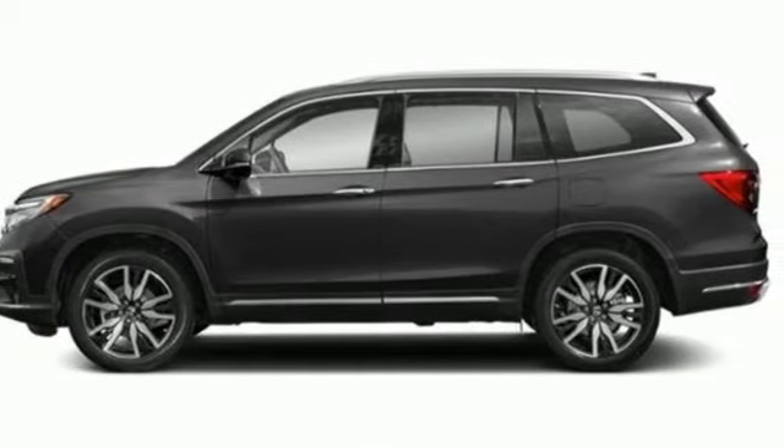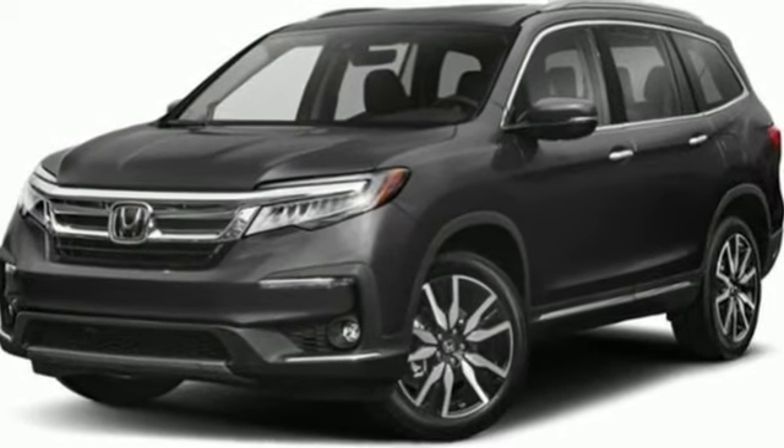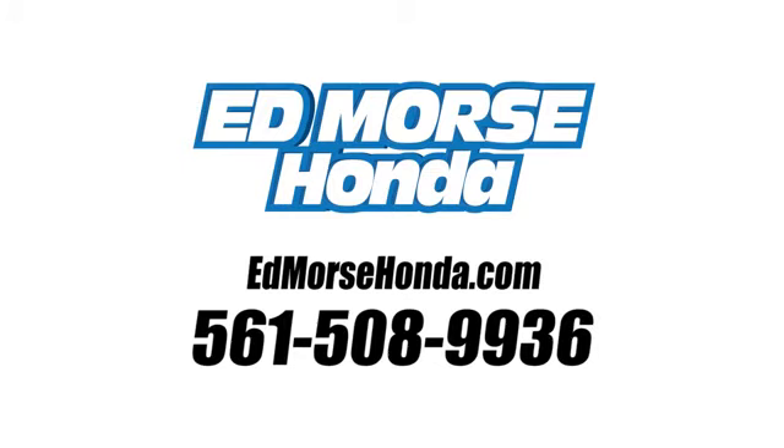It's a Honda, so longevity comes standard. Stop in for a test drive and make it yours today. Call us today at 561-508-9936. For value and for service, it's Edmars.